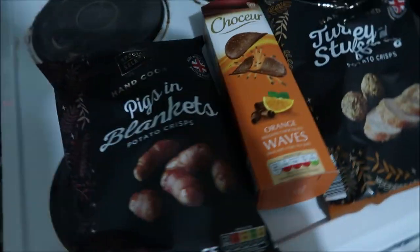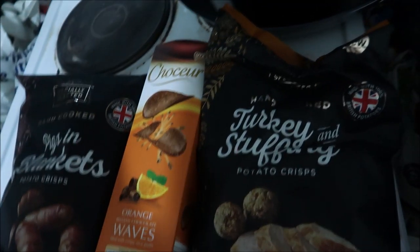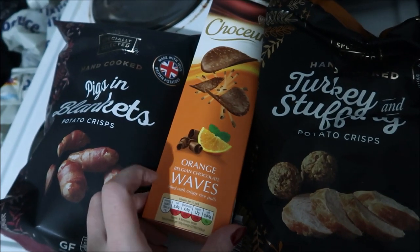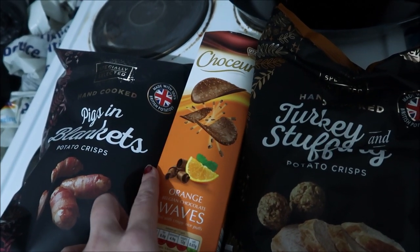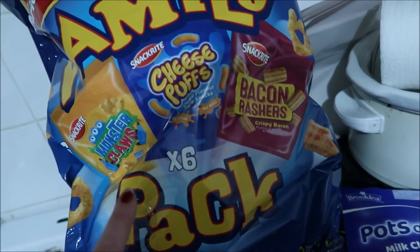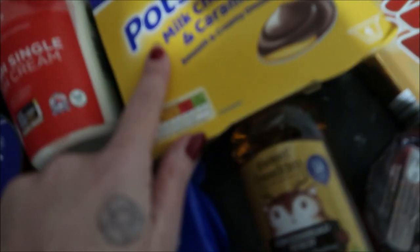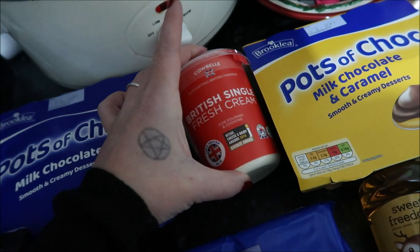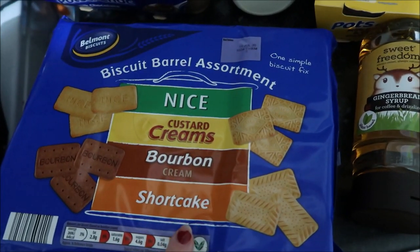Our favourite pigs in blanket crisps and turkey and stuffing crisps - they're really really nice. Some orange chocolate, a big pack of crisps for everyone, these pots of milk chocolate and caramel, and just milk chocolate for the kids. Got some cream, four mince pies, and a big pack of mixed biscuits.